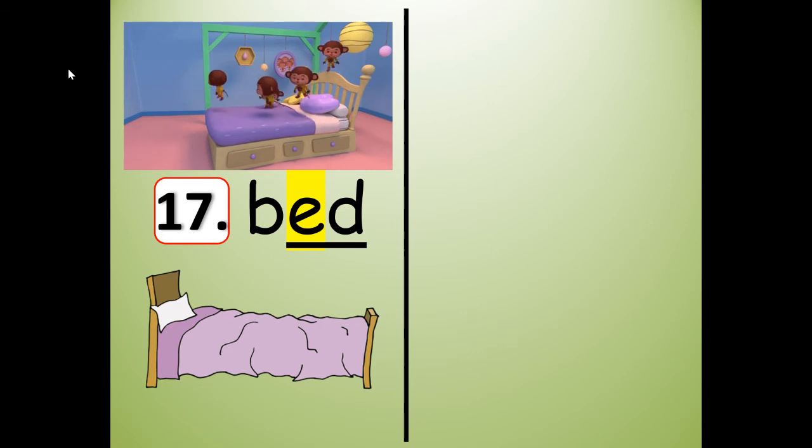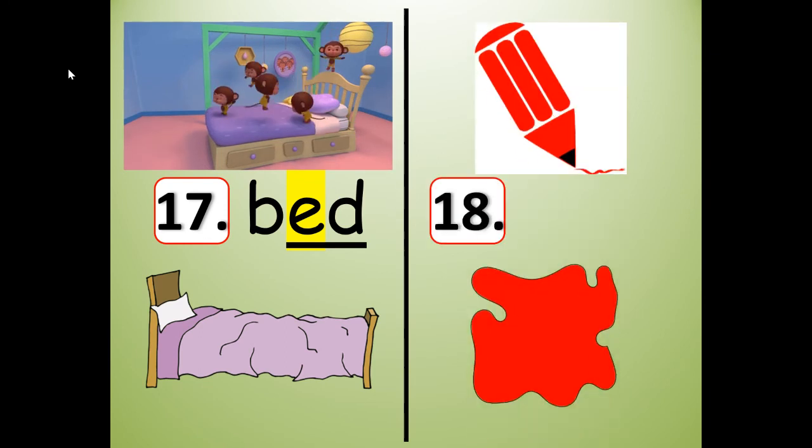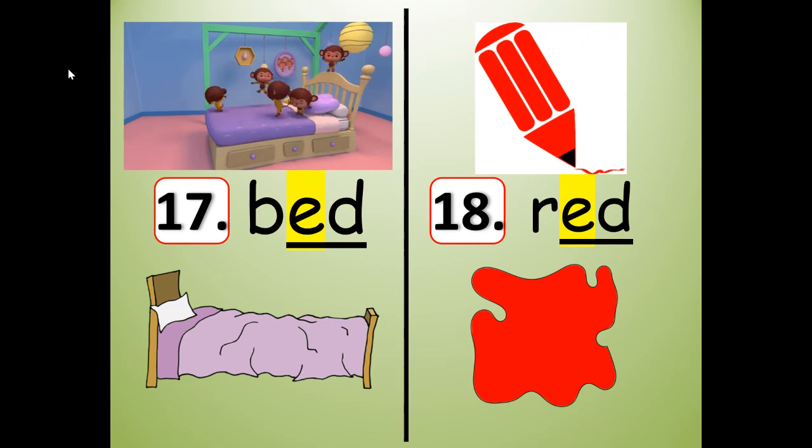If you need to, push pause if I'm going too fast. What rhymes with bed? It's a color — red. Bed, red — they rhyme. R-E-D. Read it: red. Spell it: R-E-D. Write it: R-E-D. I'm going to stretch it out: red. Now shrink it: red. Segment the sounds: R, E, D. Slide them together: red.